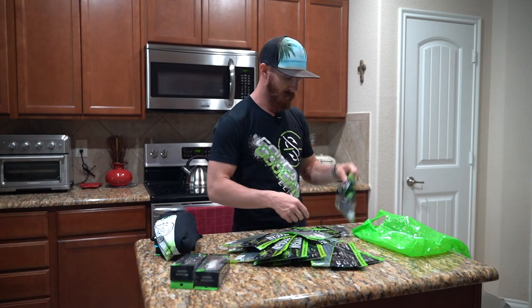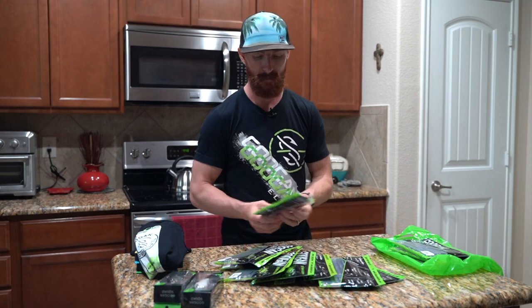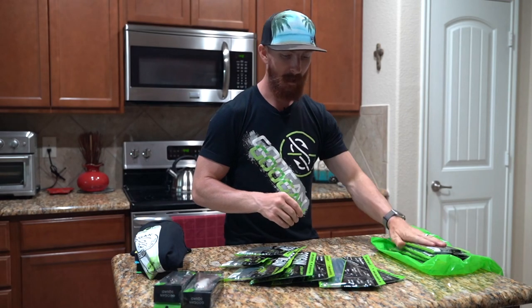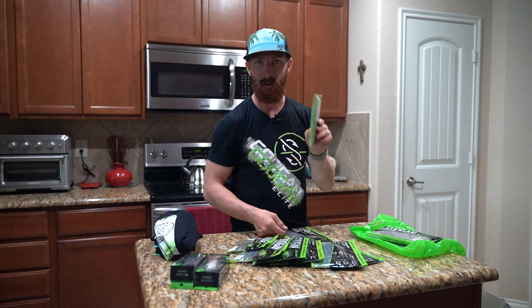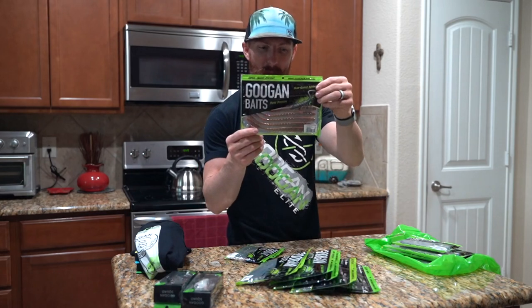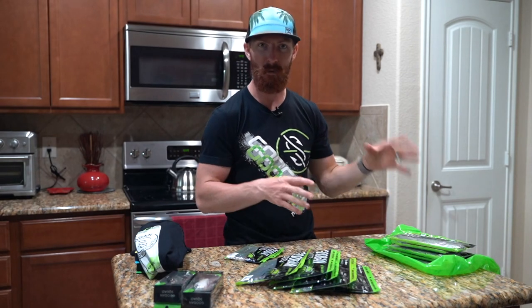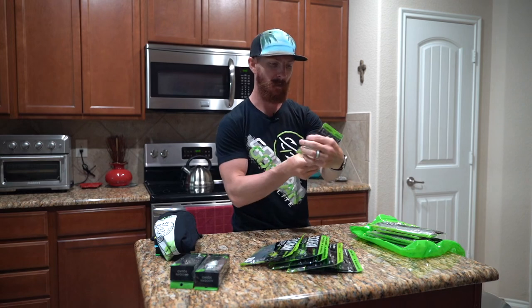Got some worms - you can't go wrong with Sankos. We got six-inch watermelon red flake Lunker Logs - can't go wrong with that color, east coast to west coast it will catch fish. Very popular for clear water, and you can get away with it in some stained water too. We've also got five-inch Lunker Logs if you want to finesse it down a bit - throw on spinning gear, wacky rig or Neko rig. Then some Slim Shakes in Alabama Crawl color, which I've never thrown before, and some Dragon Drops in green pumpkin pearl with a little flash on the belly.